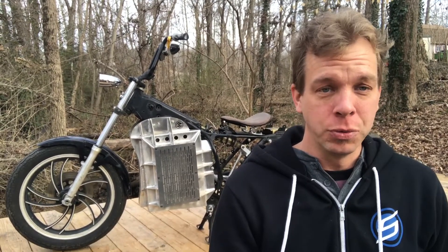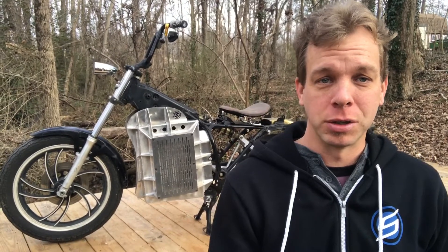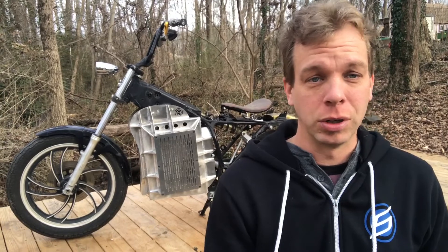Wouldn't it be great if there was an easy way to take an existing motorcycle and convert it from gasoline to electric? Well, that's exactly the solution that I've created with Shandoka Electric Motorcycles.